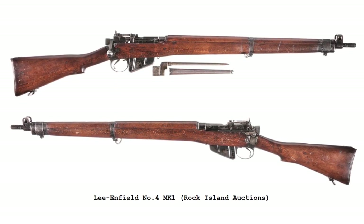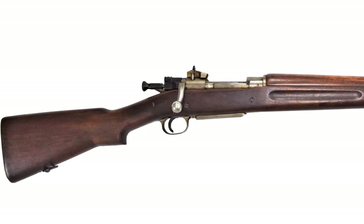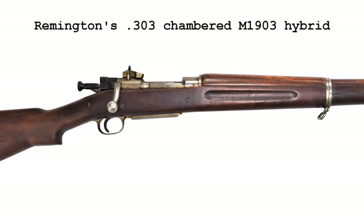Savage Arms took on one contract, and projected production of around 1,000 rifles per day. But establishing the production of a rifle that US companies didn't have the tooling or gauges for would take time.